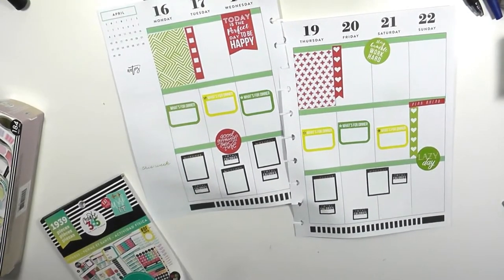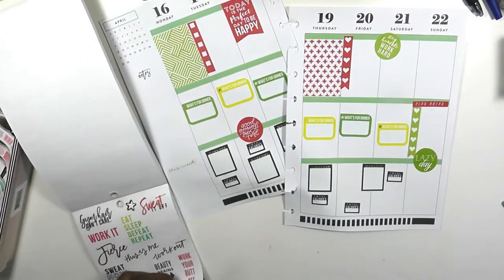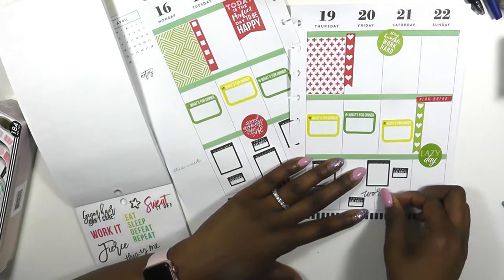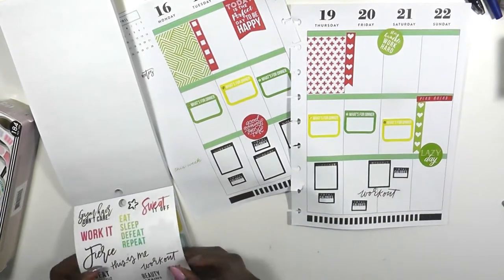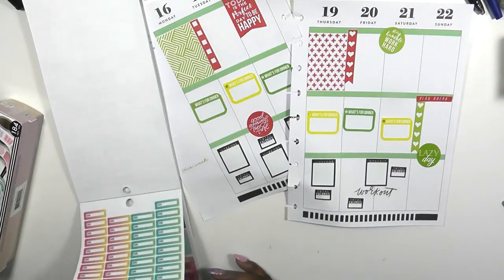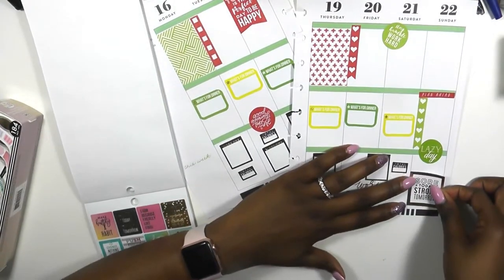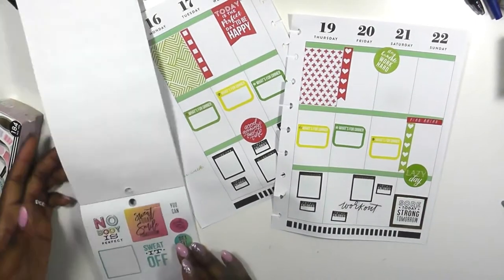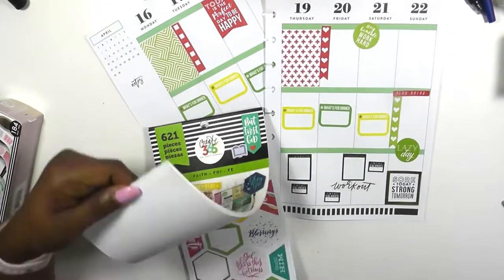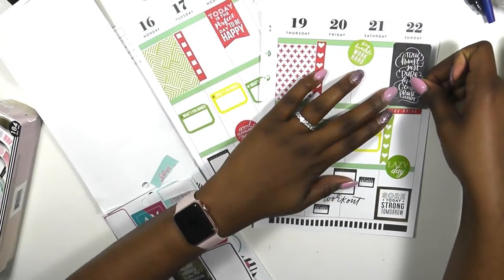I will be trying to do a weight loss tracker and a goal sheet for my weight loss — if you guys are interested in that, give this video a thumbs up and I'll be happy to do it. Then I went through looking for some inspirational stickers. The fitness sticker book is the best place to find inspiration for working out, and I love the one that says 'sore today, strong tomorrow' — it is perfect for this workout.